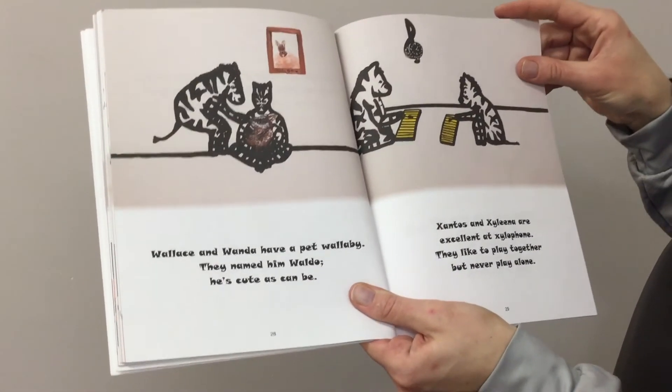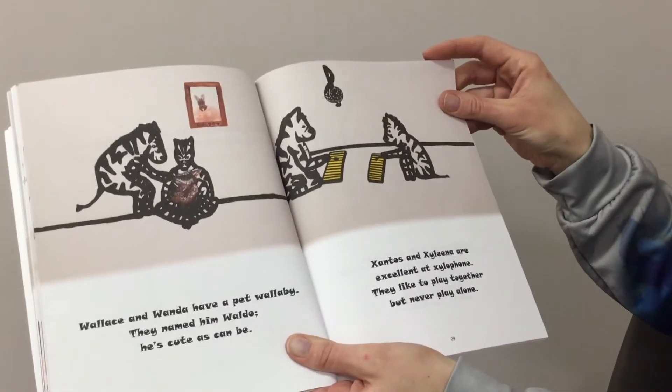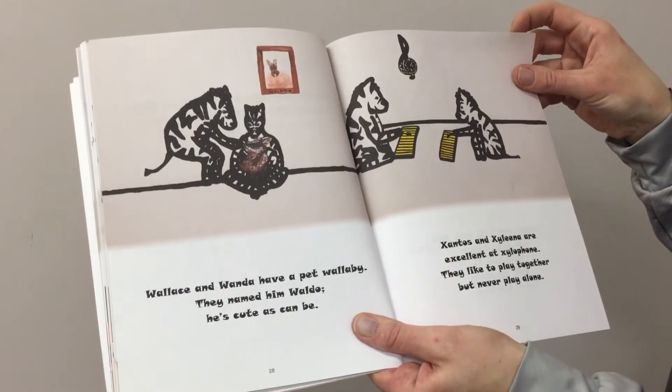Wallace and Wanda have a pet wallaby. They named him Waldo — he's cute as can be. Xantos and Xylena are excellent at xylophone. They like to play together but never play alone.